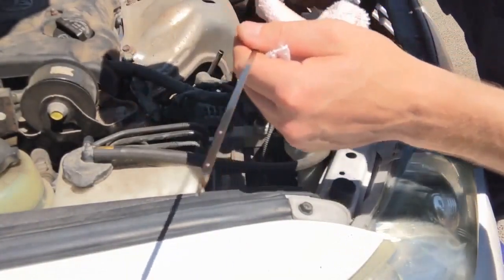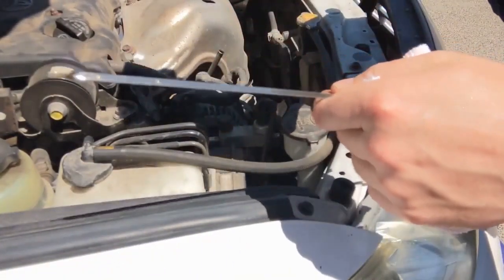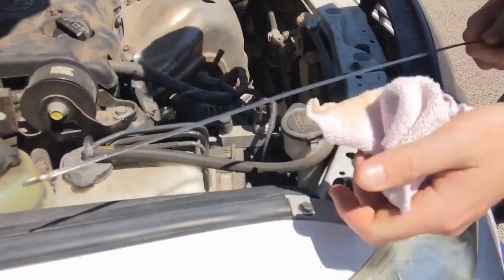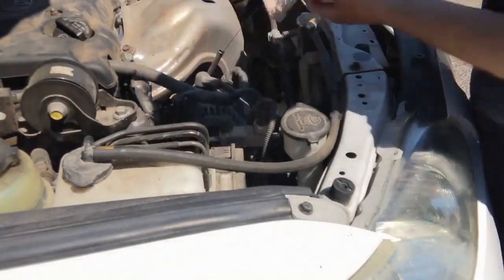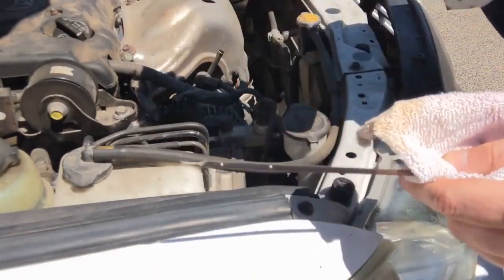Let me show you the oil level on this vehicle. There is zero oil on this dipstick — one more time — nothing.